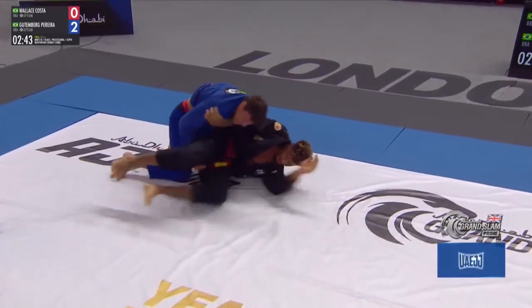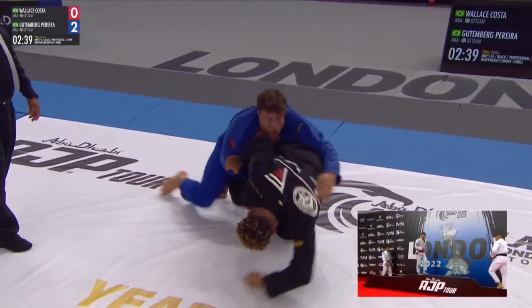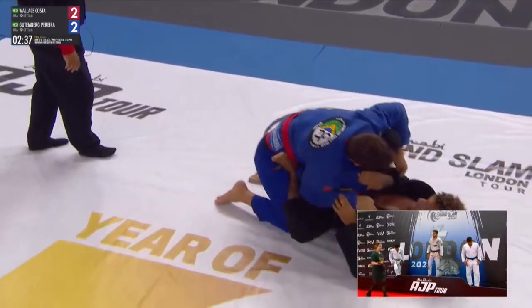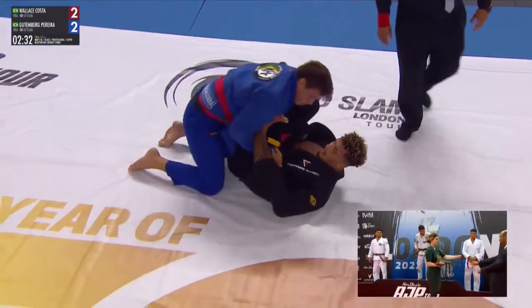Costa utilizing the lapel in this position. When he wants to secure the back he can utilize it, but when his opponent turns to his back he's going to lose that grip. So he needs to make sure that he circles around on that relevant side.